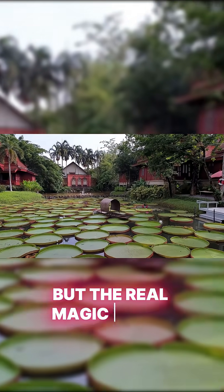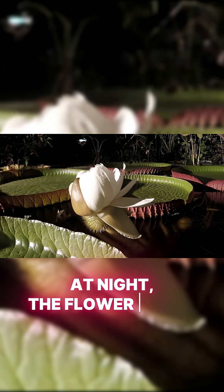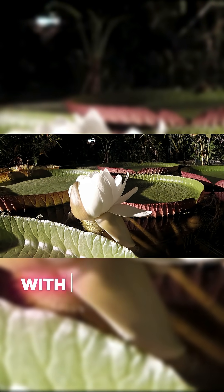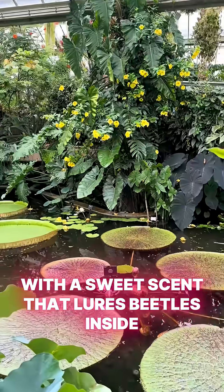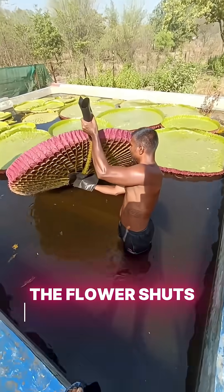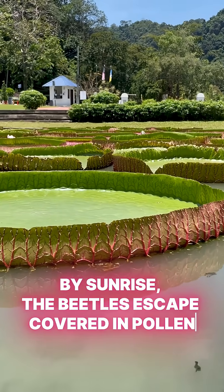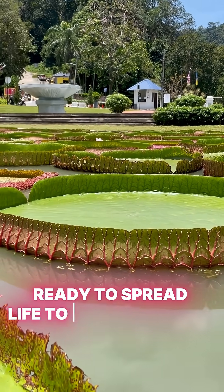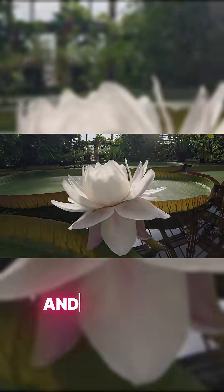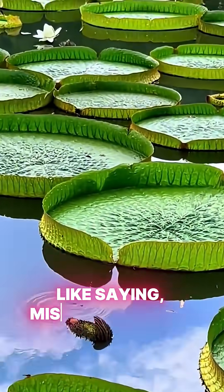But the real magic begins when the sun goes down. At night, the flower opens pure white, with a sweet scent that lures beetles inside. And once they're in — snap! The flower shuts them in till morning. By sunrise, the beetles escape covered in pollen, ready to spread life to the next bloom. And right then, the flower turns from white to pink — like saying, mission complete!